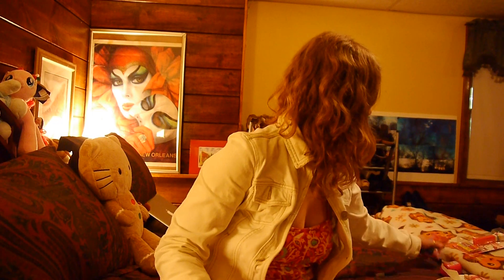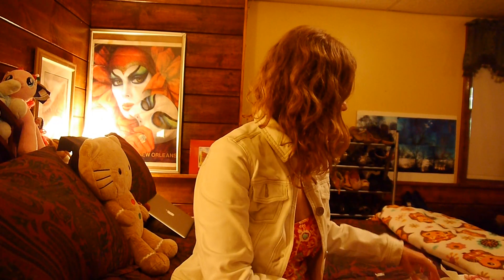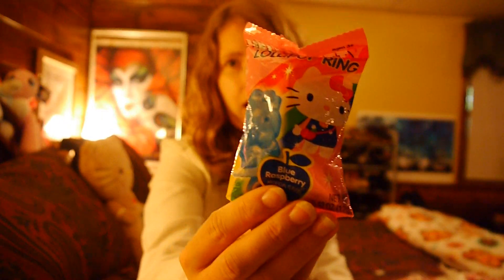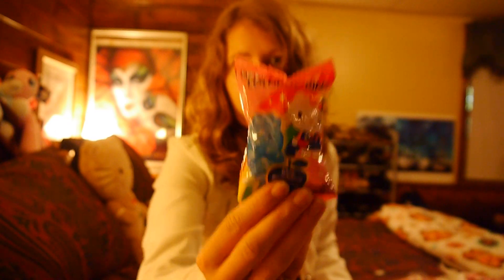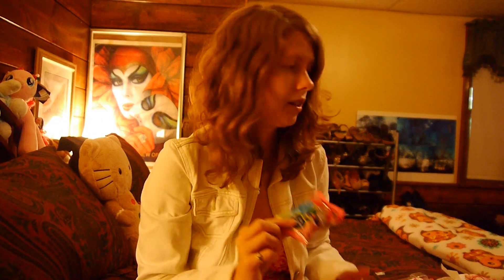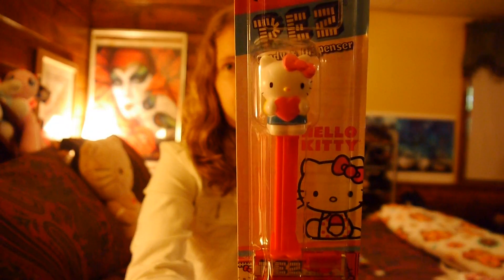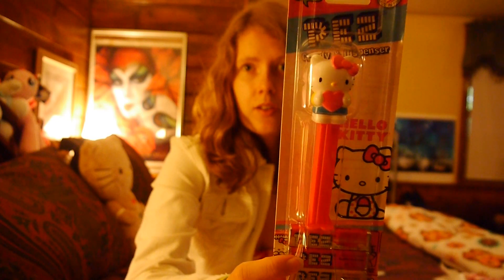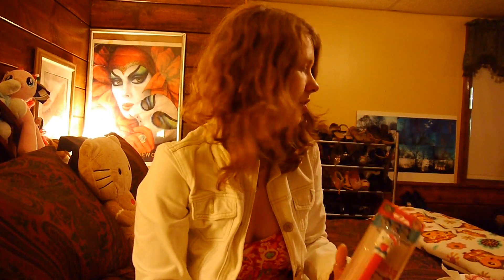I'll start with the items I didn't get on sale. I bought this Hello Kitty Ring Pop, which was actually like $1. And this was $2.29 — this is a Hello Kitty Pez dispenser that I don't have yet. I have like four or five of them, so I'll just add that to my collection.